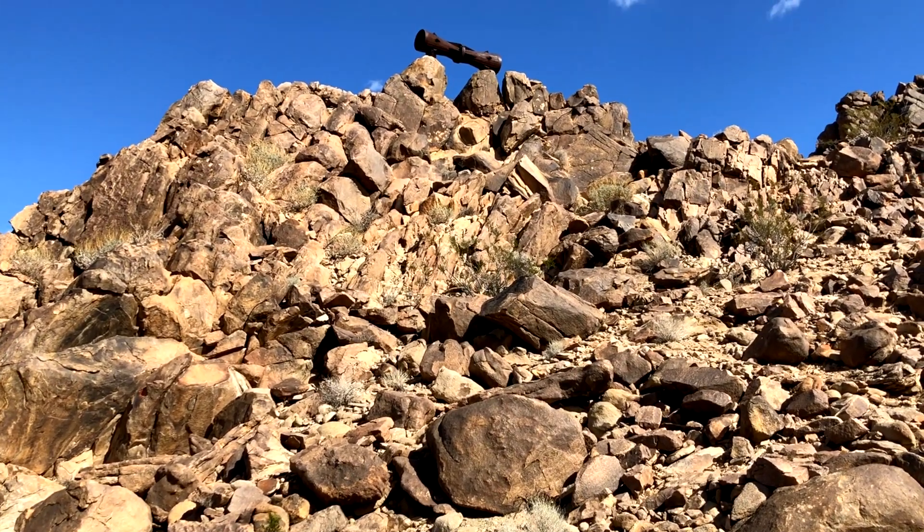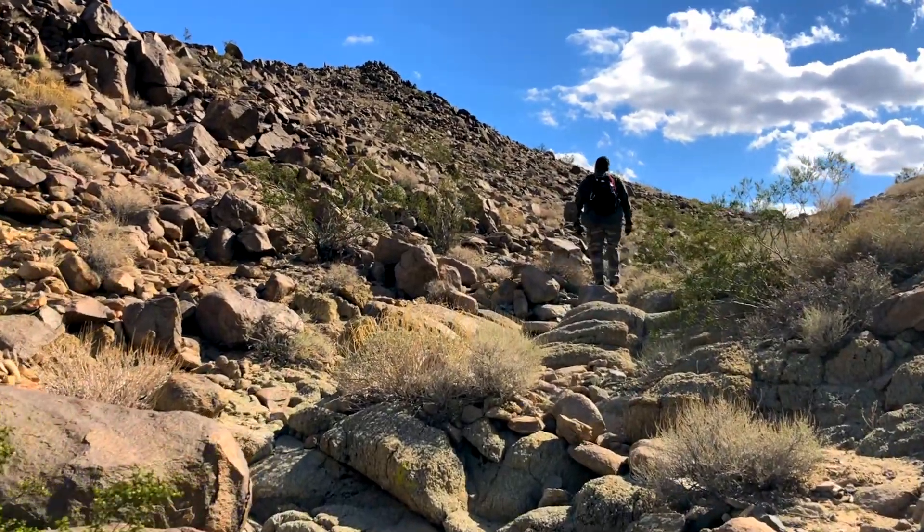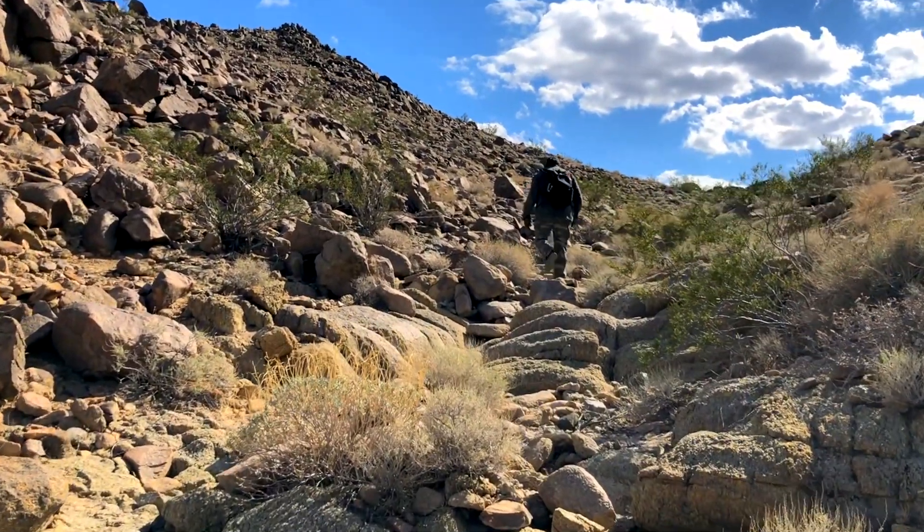There are two hiking paths that lead up to the Megaphone — one at the front of the hill and one at the back. Both trails are a steep and rocky climb.